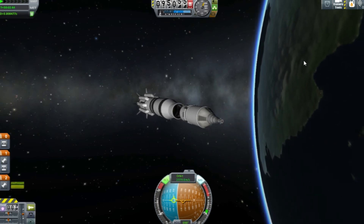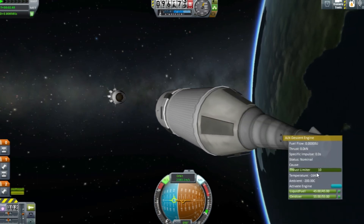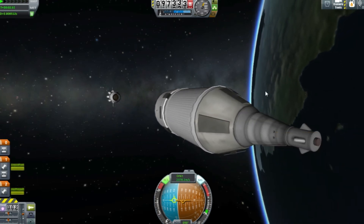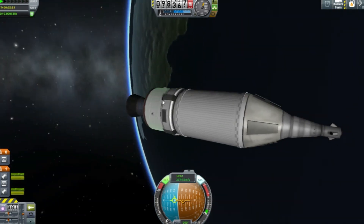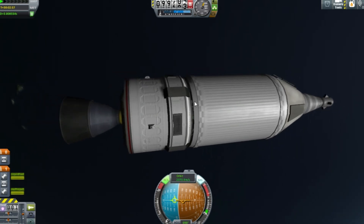So we decouple the main stage, start the engine, and move ourselves away. Let's give a little kick on the service module — but that's not doing anything, it's still stuck. What I ended up having to do — as you can see here, it's actually decoupling from inside — I had to have a little play around with the quick save. But here we go, we're now separating the boilerplate for the crew service module, which would be a fuel tank in an actual mission.